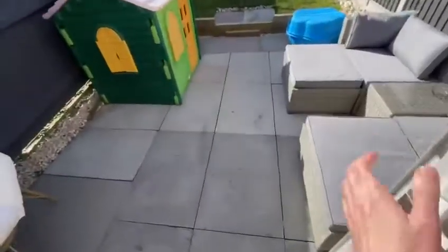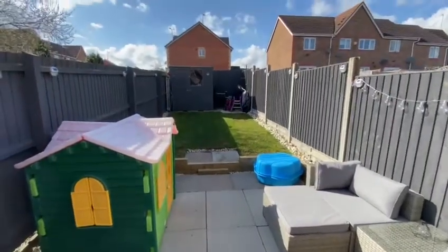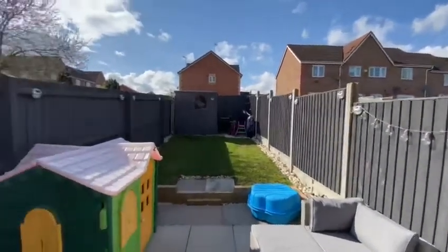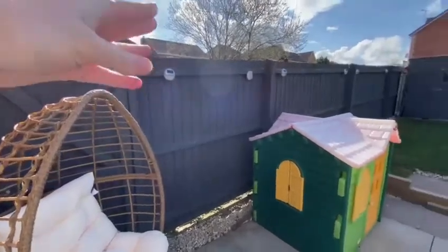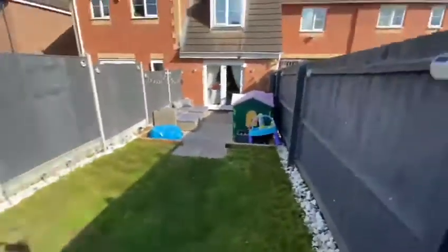Out through the French doors you've got a nice little patio area and a nice bit of lawn. The shed at the bottom has electric power in, and it's all neatly surrounded by fence panels. The side gate leads out to the additional parking space on the side, and there's a lovely view from the back.